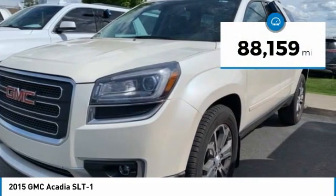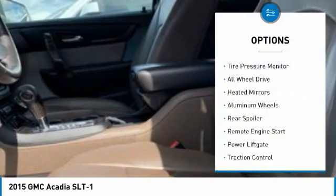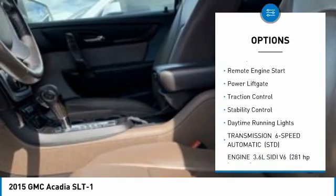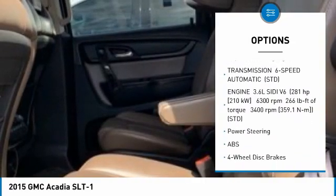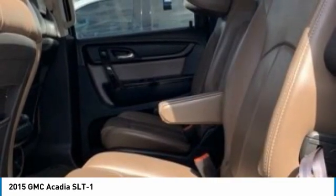This vehicle has less than 90,000 miles. Here are some of this vehicle's great options: tire pressure monitor, all-wheel drive, heated mirrors, aluminum wheels, rear spoiler, remote engine start, power lift gate, traction control, stability control, and daytime running lights.